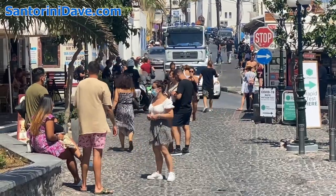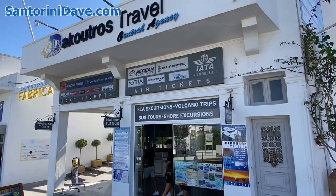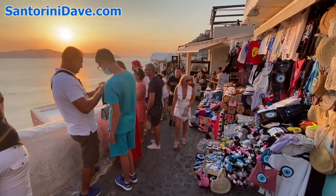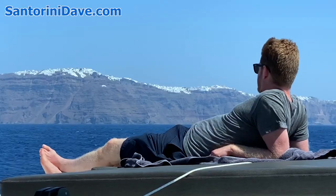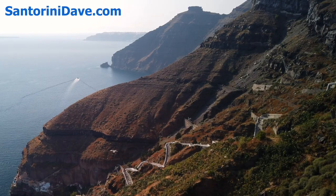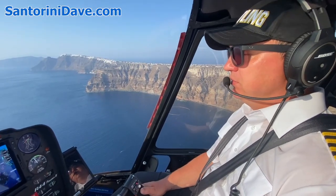Along the main streets of town, you'll find smaller markets and convenience stores, travel agencies, and other services. You can find lots more detailed information about Santorini at SantoriniDave.com, and subscribe to this channel to follow our other helpful Greek travel videos.